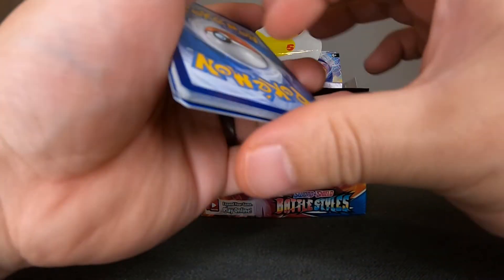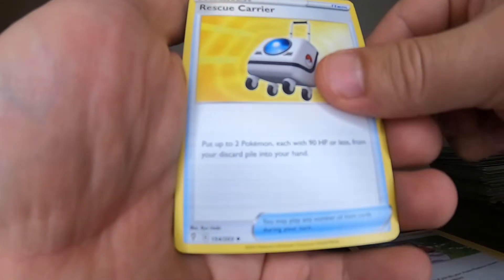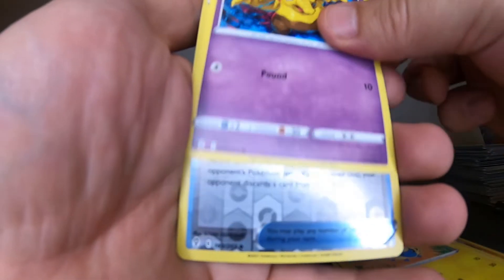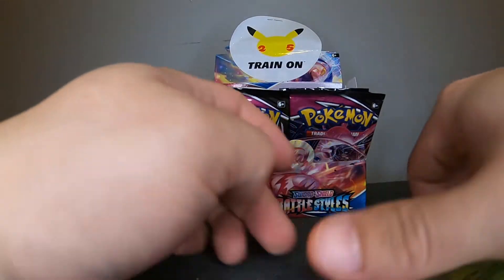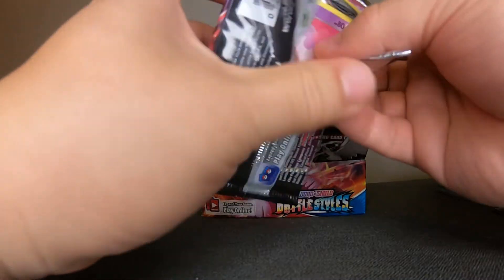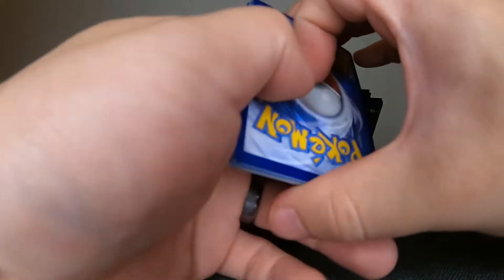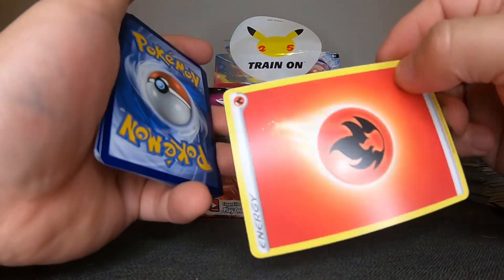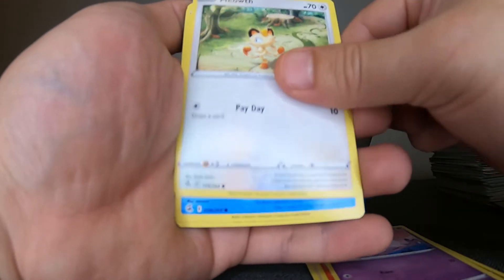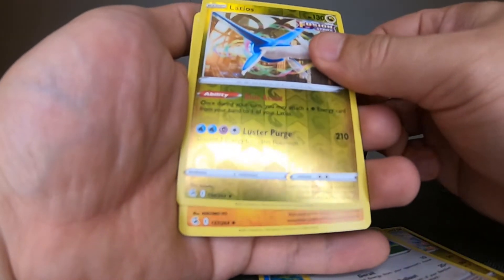One, two, three to the front, get rid of the Leaf Energy. We have: Boldore, Ralts, Lady, some carrier, baby Carvanha, Dribble, Drowzee — these cards are kind of slippery. Another pack: one, two, three to the front, get rid of the Fire Energy. Come on let's go! Shauna, Victini, Munna, Meowth, Latios, and Golem.